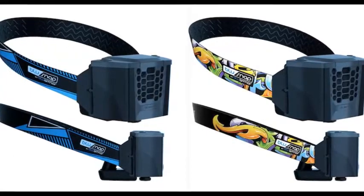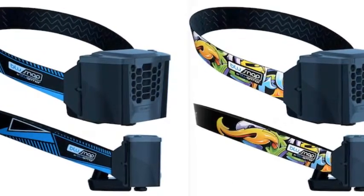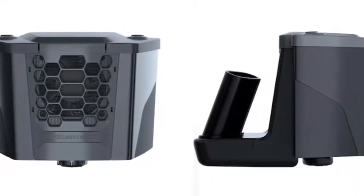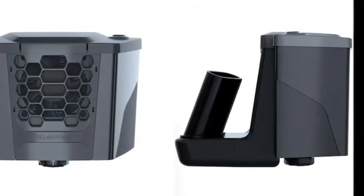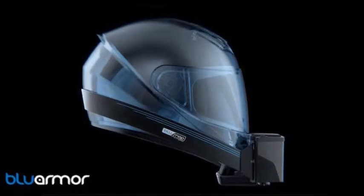The major downside that I see is that the water tank apparently holds two liters of water, which is like strapping a full bottle of soda to your face. I assume this is a conversion error, since the photos show what appears to be a much smaller water tank that reportedly requires refilling after every two hours of use.